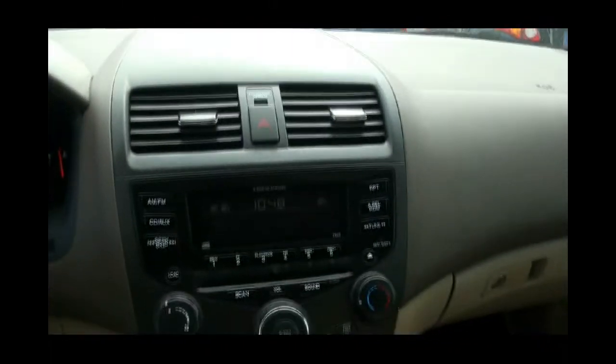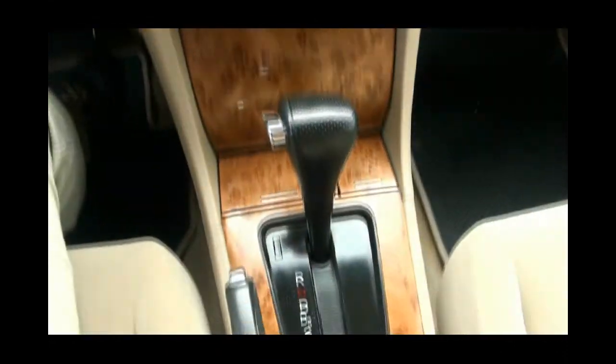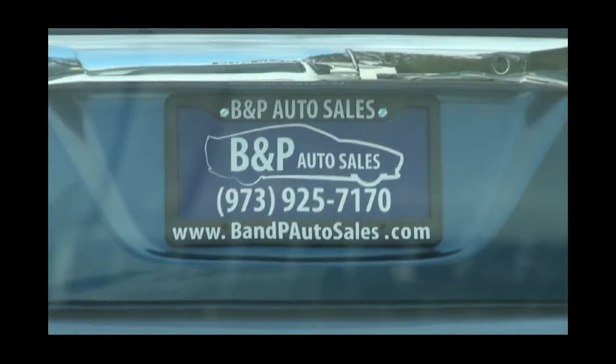If you need more info, log on to our website. If you want the price please log on to the website BANDPAutosales.com. There's the phone number 973-925-7170.